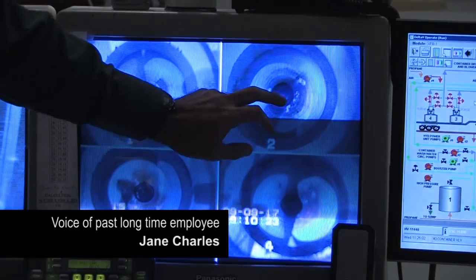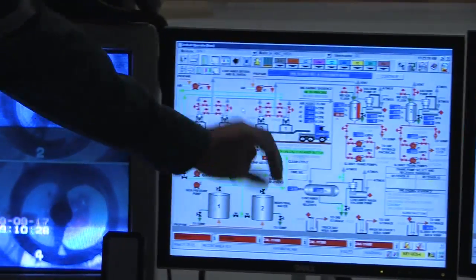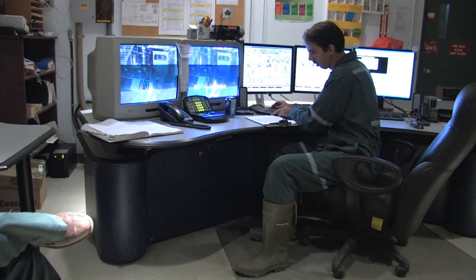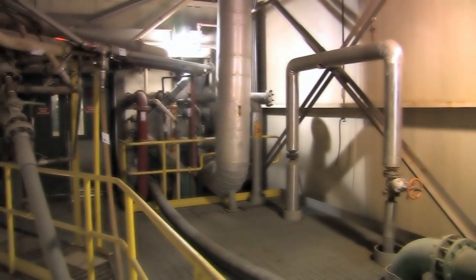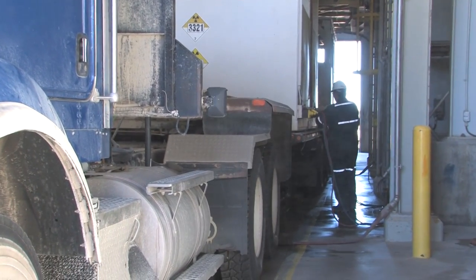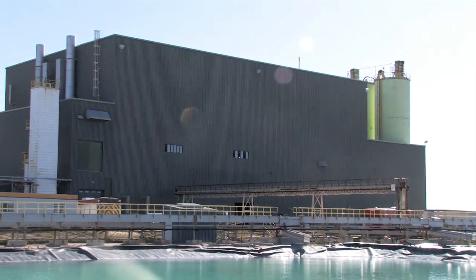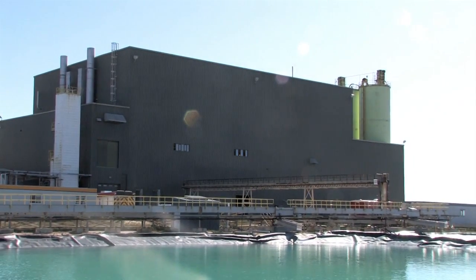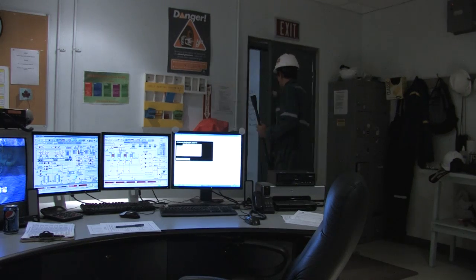A mill operator's duties are to monitor the areas of the process. They collect samples throughout the day and sometimes deal with equipment breakdowns, requiring them to take a piece of equipment offline and put another online. There is a course now that takes place in Meadow Lake where they can start off in that field to become a mill operator.